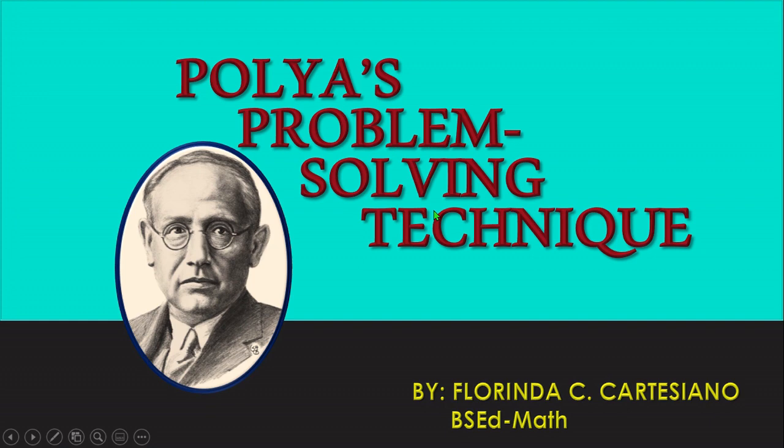Hello everyone! My name is Florenda Cartesiano. Today, we are going to talk about Polya's problem-solving techniques.